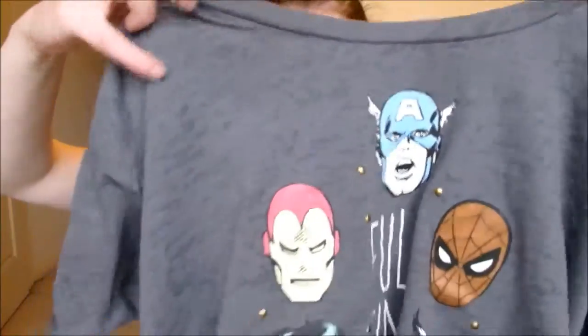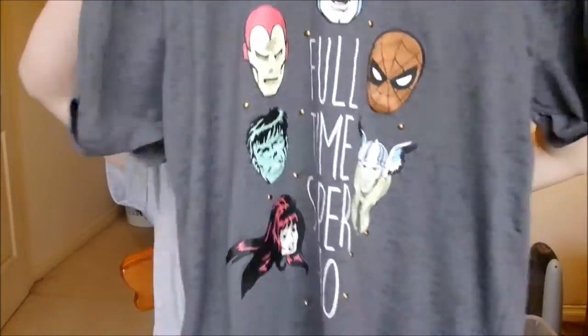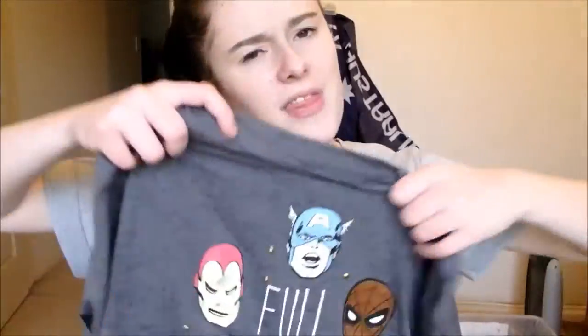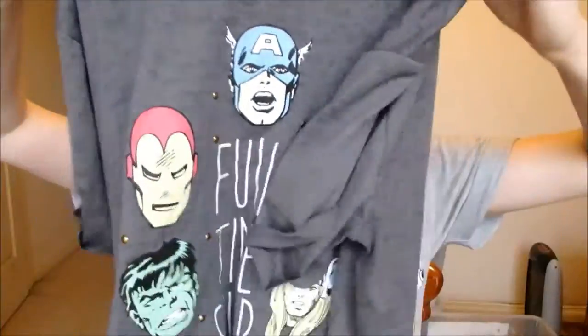The next thing I have is this Marvel superhero t-shirt and it just says 'Full-Time Superhero' on the front. It's got Captain America, Spider-Man, Iron Man, the Hulk, and then I think it's Black Widow. This is in the size medium and was five dollars.